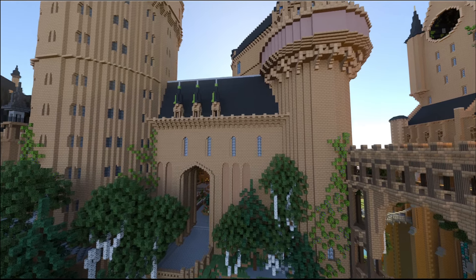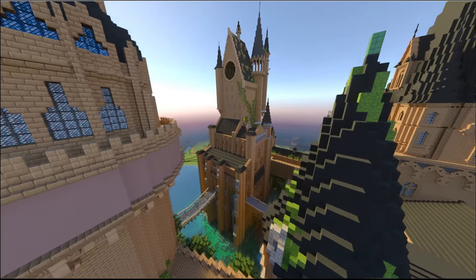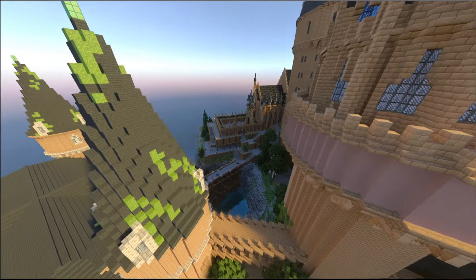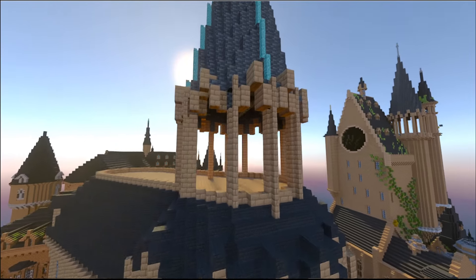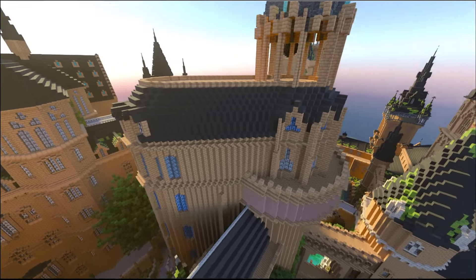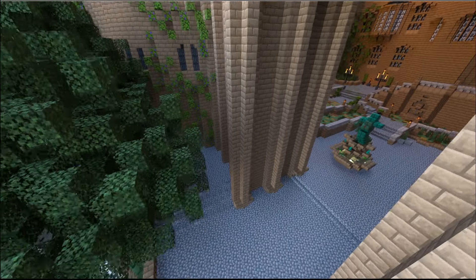Here we have the Ravenclaw Tower, also referred to as the Watchtower in traditional Hogwarts, but this is the Ravenclaw Tower in the Legacy version. It's still very similar to the Watchtower, but it's very extended to actually have room for the common room at the top, which is nice. I feel like the interior for this build is going to be a lot simpler than any of the other castle versions.